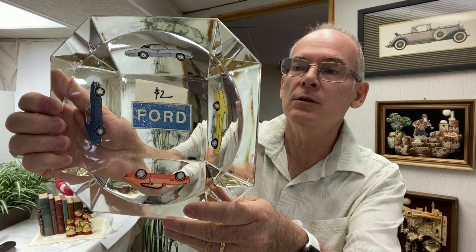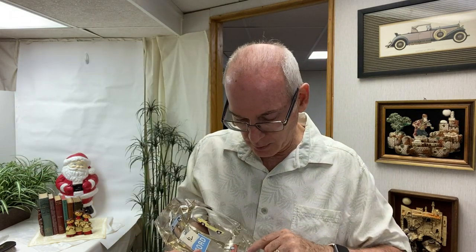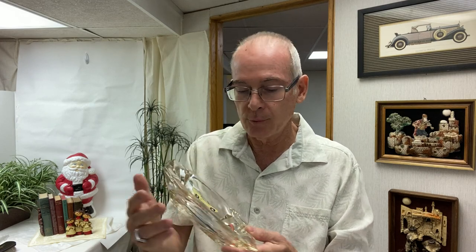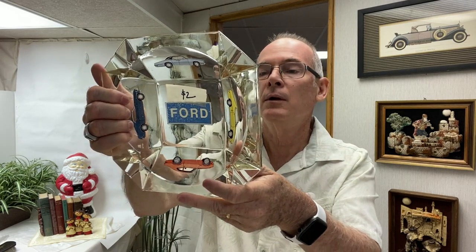She also found this vintage Ford ashtray. I had seen it there but I didn't pick it up for resale because it's got a lot of chips along the edges. She picked it up after me, so I might just keep this for myself. She paid $2 for it.